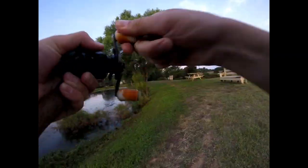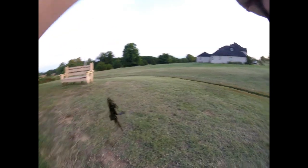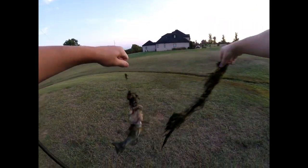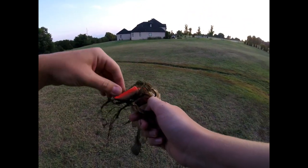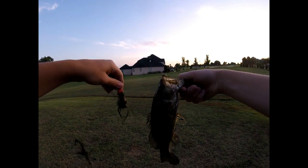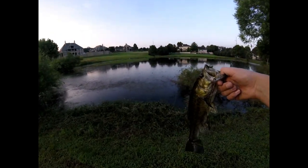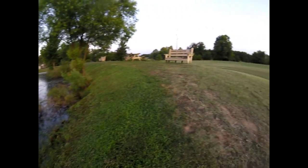Got another one! There we go — small little guy, but we have ourselves a second fish. Not a huge blow-up at all. I wasn't sure if he actually got it at first, but he did — just a little swirl. That is fish number two on the little rat frog. Awesome — back in the pond.